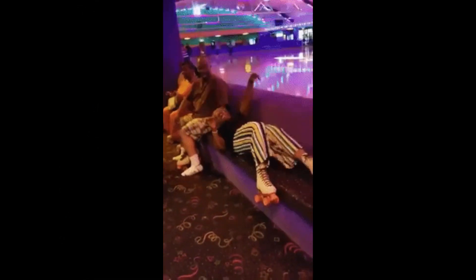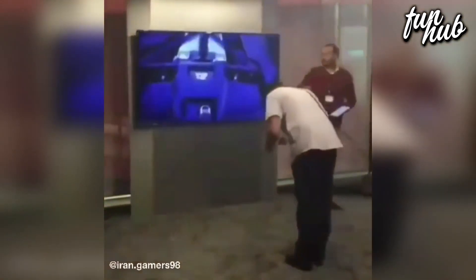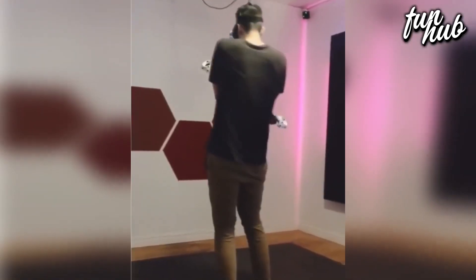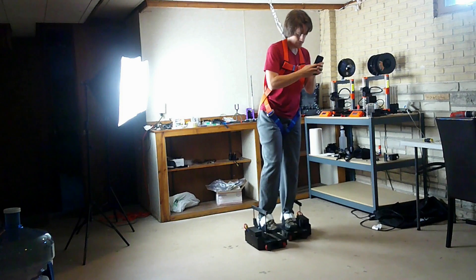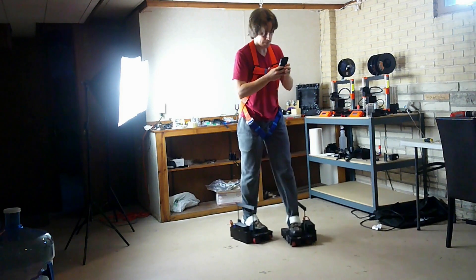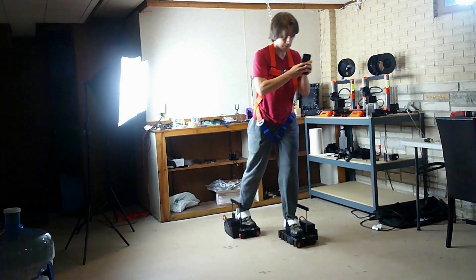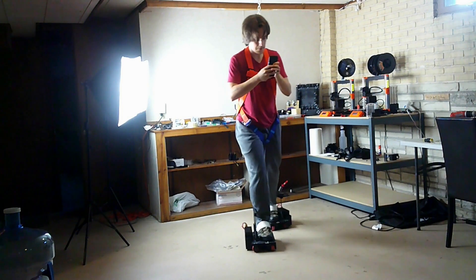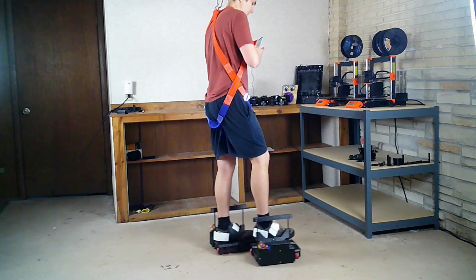Even if the chances of the user falling are small, or the user is experienced with the device, there is still a good chance that during the many hours of play, the user is going to end up falling and could seriously hurt himself. We need a VR support rig that can make sure the user does not fall. The simplest solution I have come up with is to strap into a safety harness and attach the harness to a swivel in the ceiling. But many users might not want or can't hook into their ceiling.